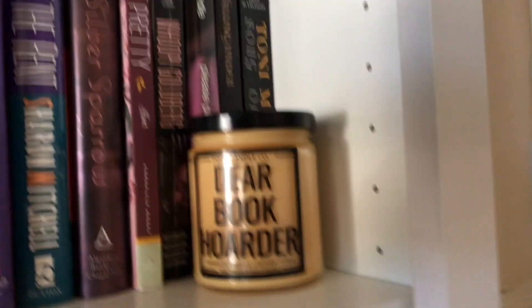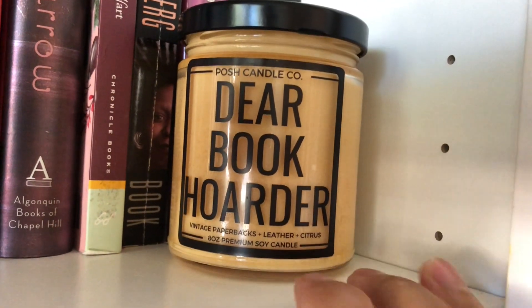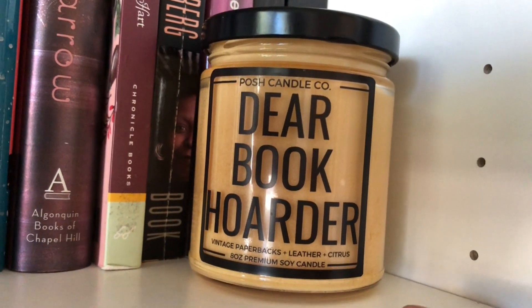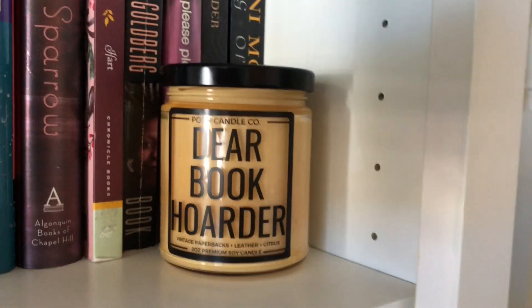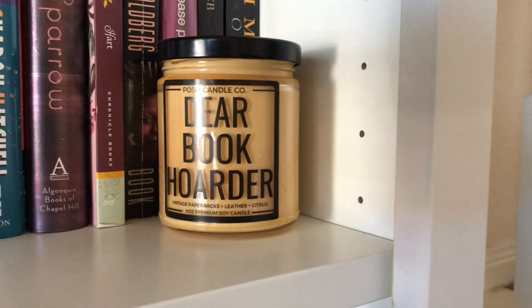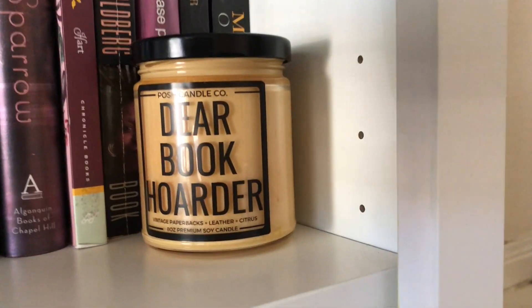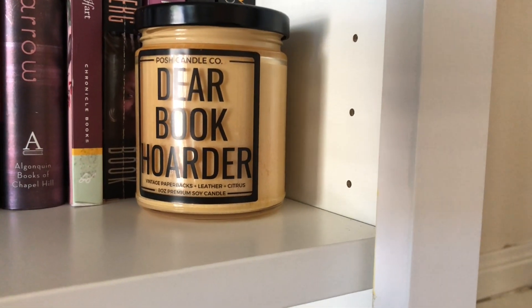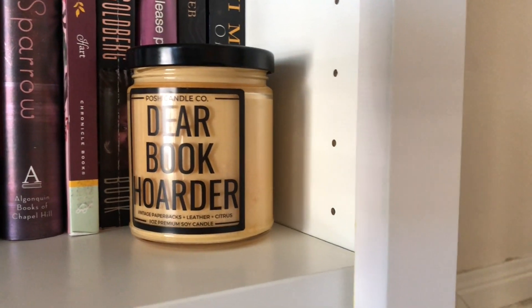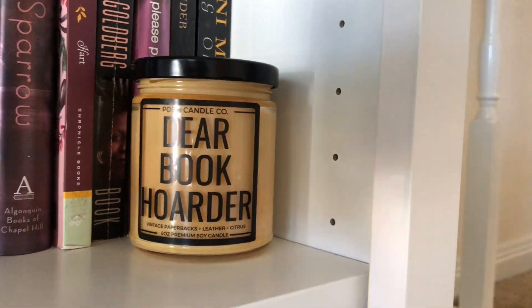Let me go back to this candle. This candle legit smells like leather and paper — it's so weird that it smells like a library. It hasn't been lit and probably won't be, because it's not really an appealing smell to have in the house. I'm looking for more citrus or linen or fresh when I light candles, but I just like the idea of this candle.